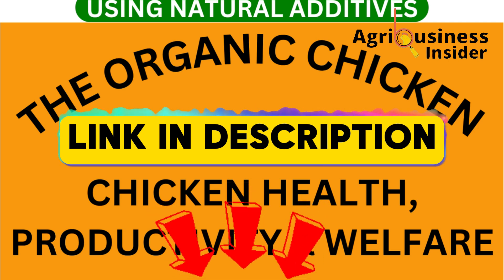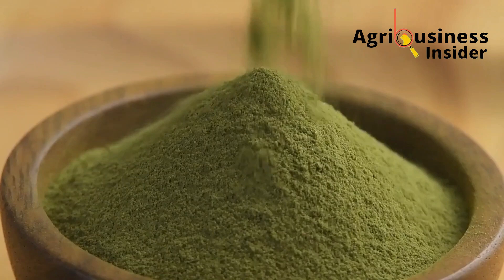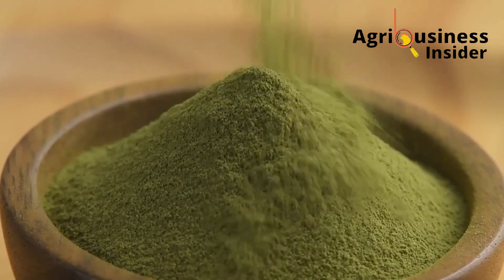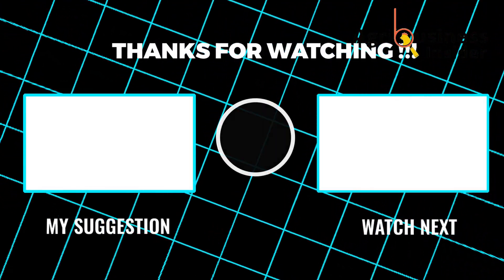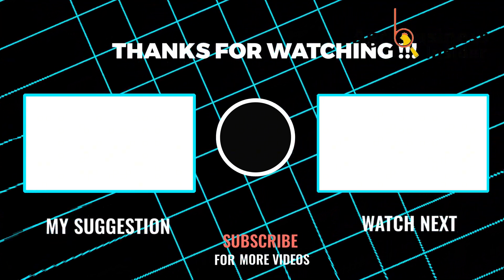Remember to get your organic farming e-book via the first link in the description of this video. And if you think Azolla is impressive, wait until you discover what happens when you use this organic supplement for your broilers — watch the video on your screen right now. See you there.